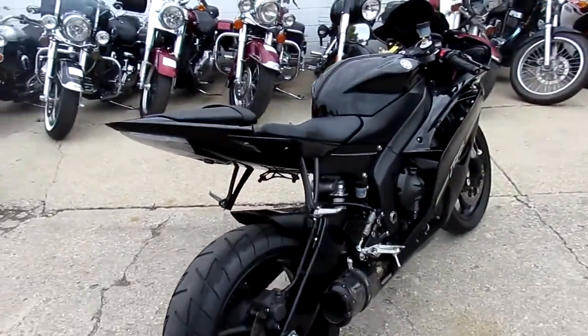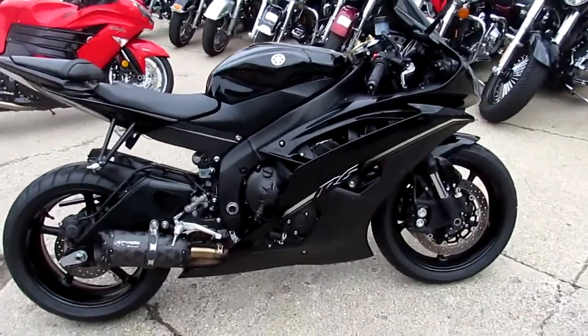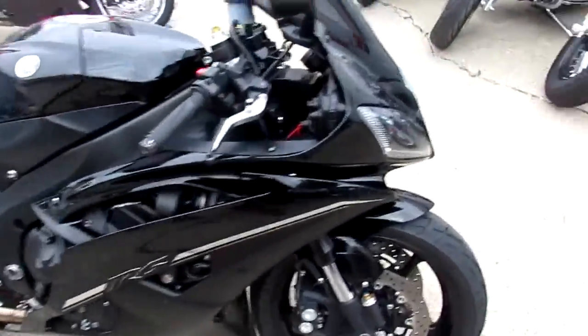This one's a 2012 Yamaha R6 Raven Edition. It's got all the extras. It's got low miles — 7,468 miles. This thing is clean.